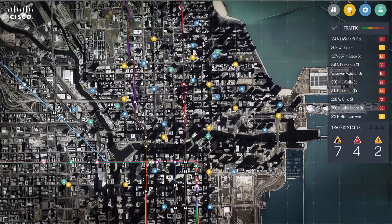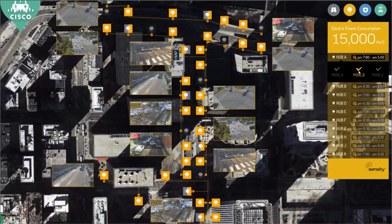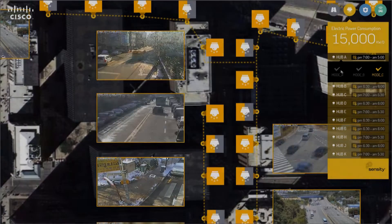Let's see how you can monitor streetlights in a smart way. The streetlights on the map are showing their status on each location, and live camera feeds next to each light help an operator define the situation better. You can also configure energy savings mode with a single click.